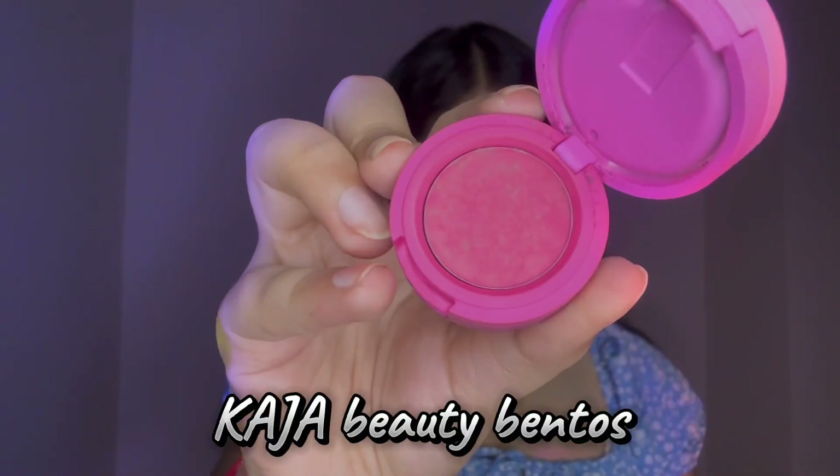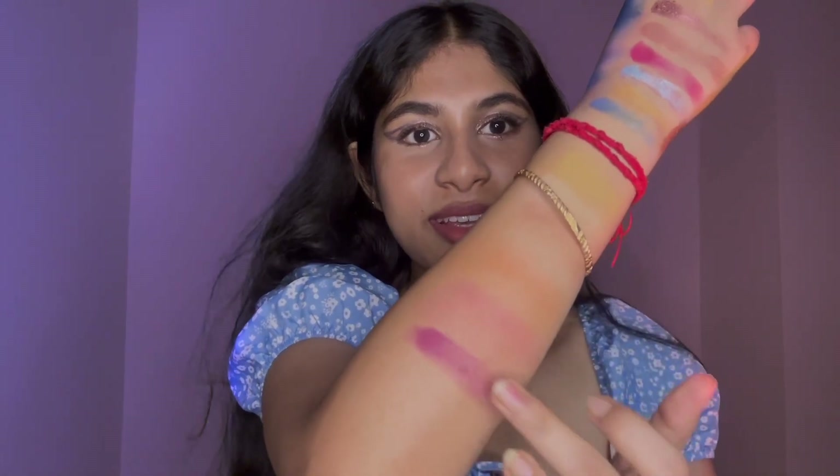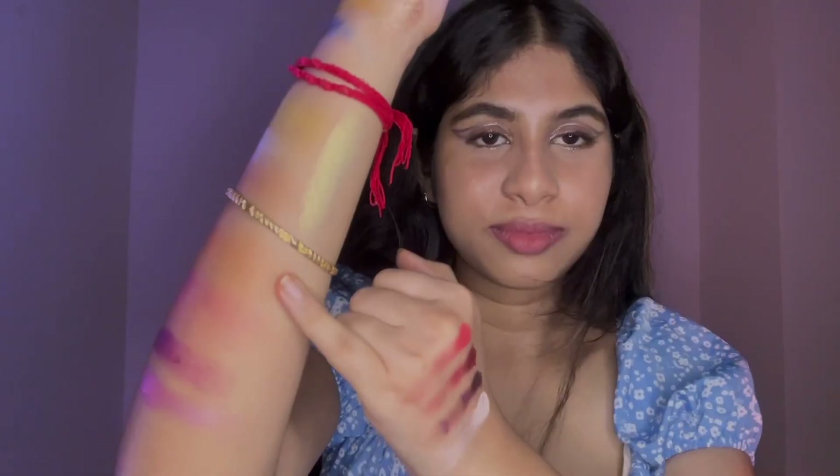Now this segment is my favorite — the eyeshadow bentos from Khajaa Beauty. I know they're very pricey, but the performance is totally worth it. Some shades here are expired or broken, but they still work really well. This pink glitter shade — oh my god — it's like butter. The moment you apply it, it just melts into your skin. It comes with a small mirror and is very travel-friendly.